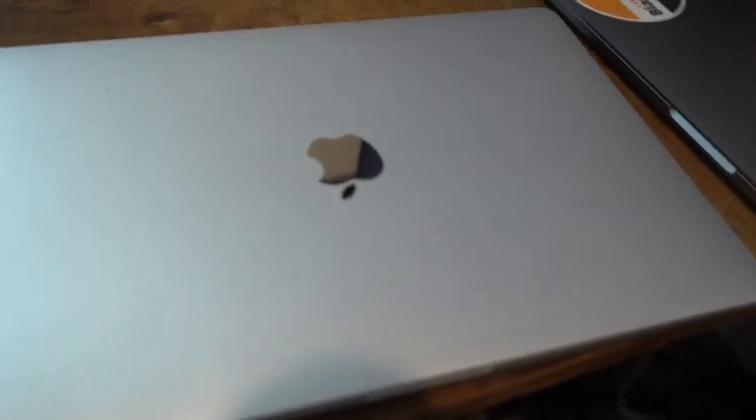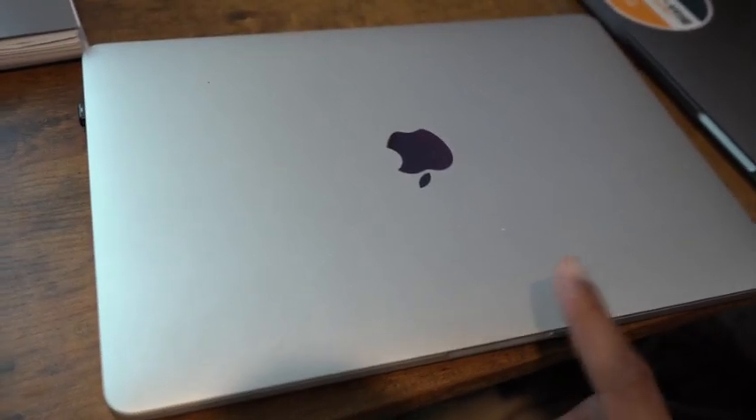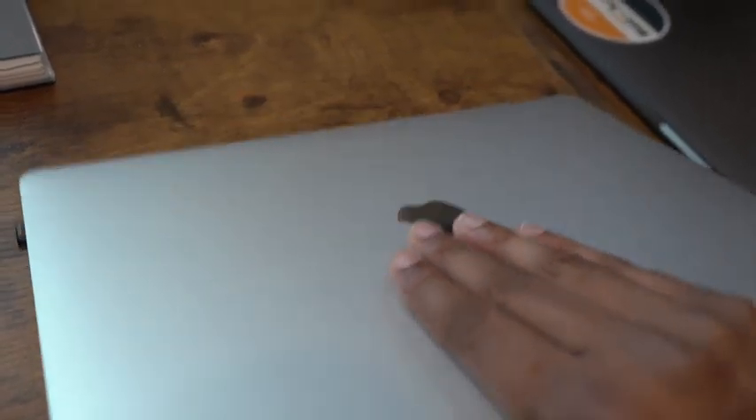Right next to this one we have a newer Mac. I forgot what year this is, but it's newer. This is just for work — I don't use this for anything else. It's my work computer.